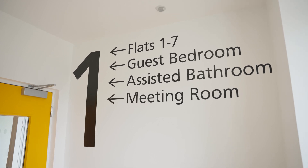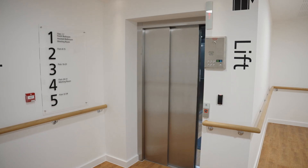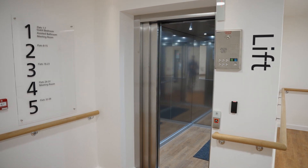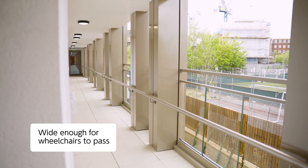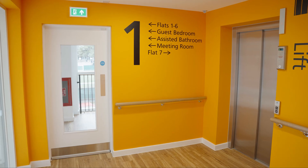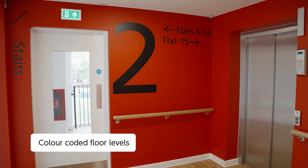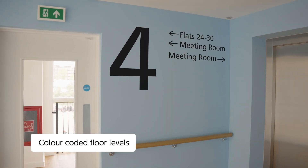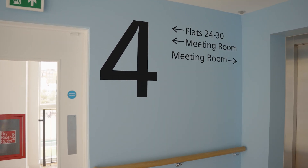Everywhere is level. There are two 13-person lifts large enough for scooters, wider corridors, wide gallery access, and passing spaces for wheelchairs. There are handrails everywhere, and floors are colour-coded to further aid orientation. Most importantly, residents are not in a dark corridor — they're in an open gallery with views out, so they can always know where they are in the building, what time of day it is, and maintain great contact with the outdoors.